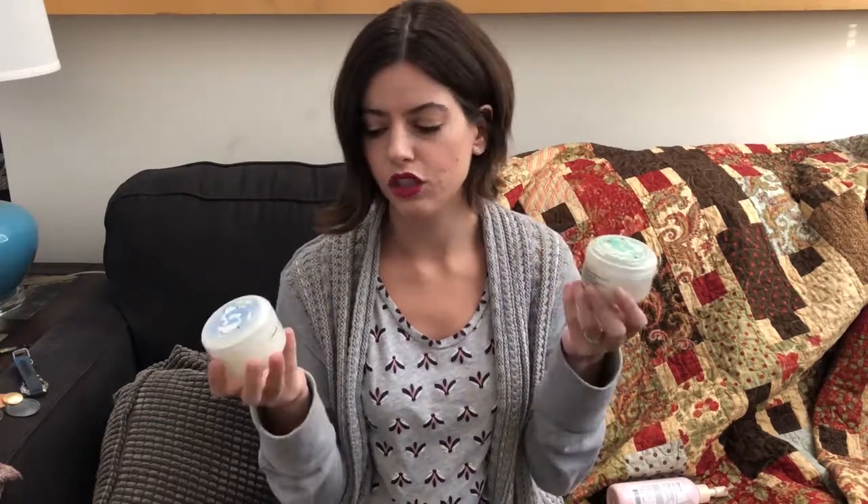If you aren't interested in the Glossier set specifically, getting someone a matching body wash and moisturizer is a great gift idea. Last year I got a sugar scrub and a moisturizer from Body Shop and really enjoyed it. The other Glossier duo is a moon mask and a green galaxy pack — one is hydrating and one is detoxifying. Alternatively, the Skin Food black sugar wash-off mask and rice wash-off mask are both great options for a non-Glossier duo.